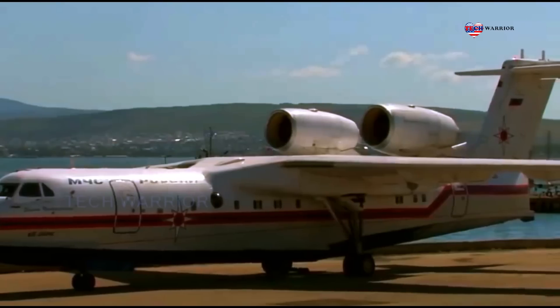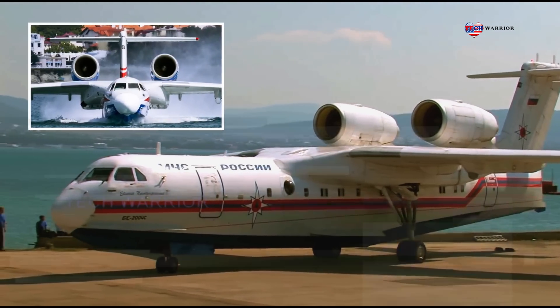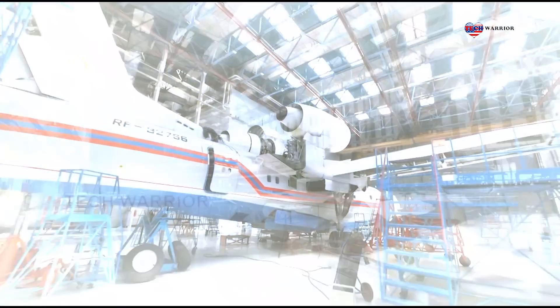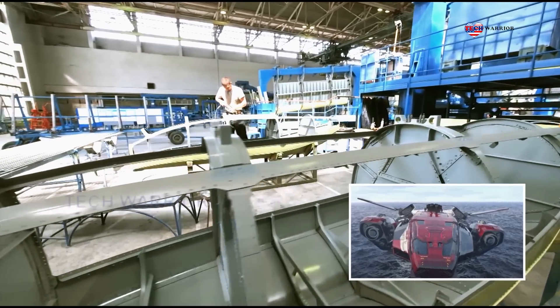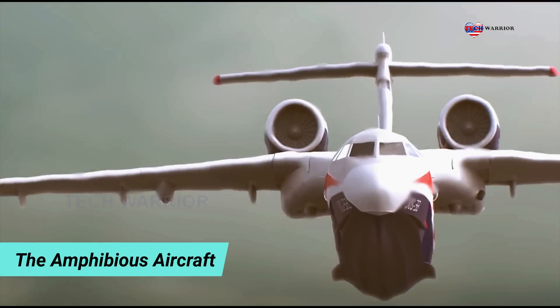This multi-role amphibious aircraft made its first flight in 1998. Production of the Beriev B-200 is ongoing. Eight B-200 aircraft are used by the Russian Ministry of Emergency Situations and the Ministry of Defense. It has been reported that the Russian Ministry of Emergency ordered 10 more aircraft, while the Ministry of Defense is looking to purchase four more in the near future.